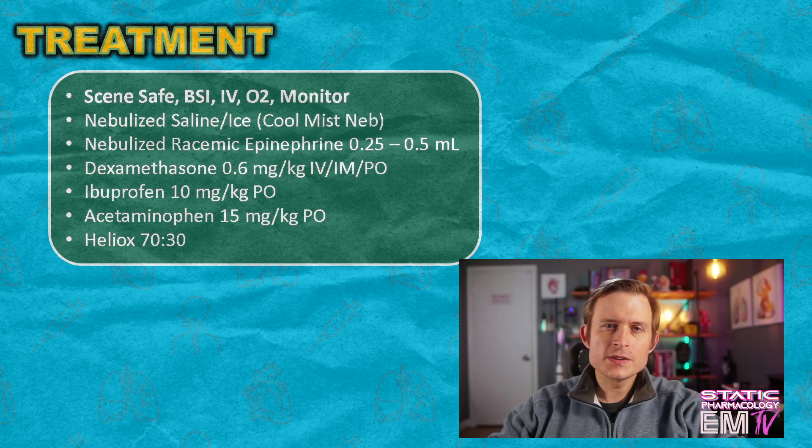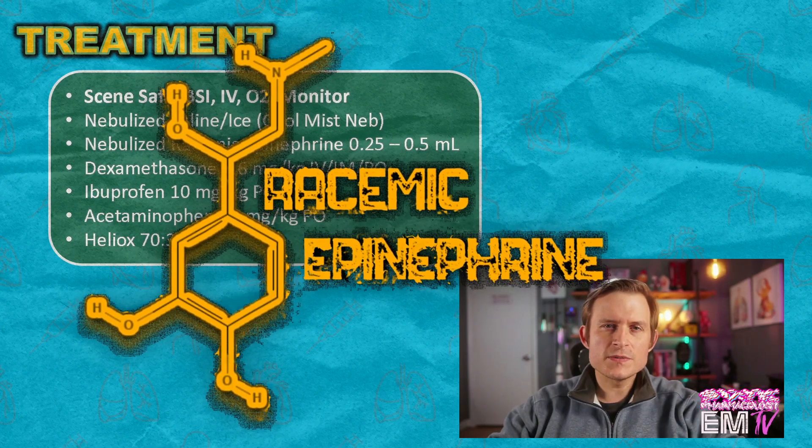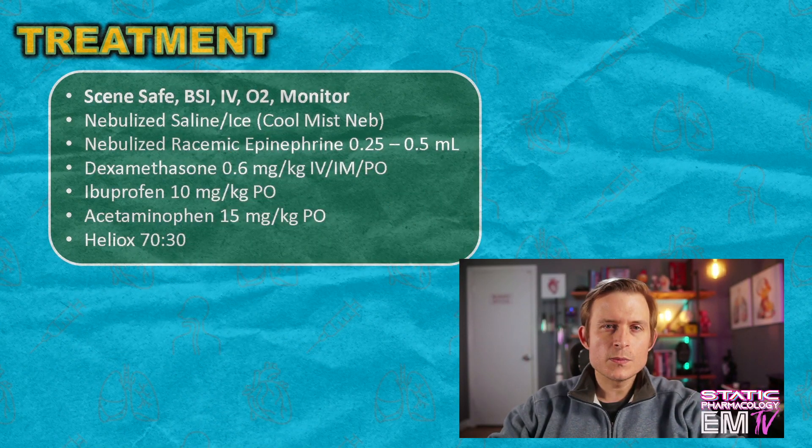The next thing we'll deliver is nebulized racemic epinephrine. This is dosed at 0.25 to 0.5 milliliters with 2.5 to 3 mL of saline added and nebulized over 15 minutes. Albuterol for these patients will not be effective because the issue here is subglottic edema — there is no bronchospasm or bronchoconstriction taking place. So the inhaled racemic epinephrine will actually begin to reduce some of the swelling in that subglottic region.